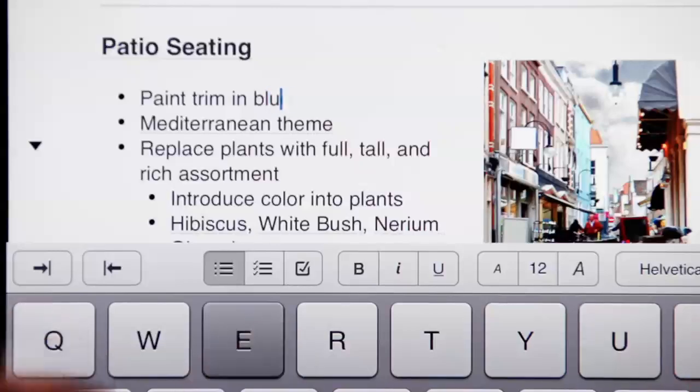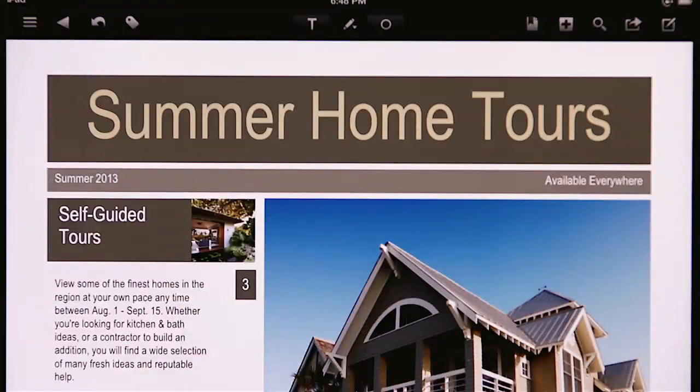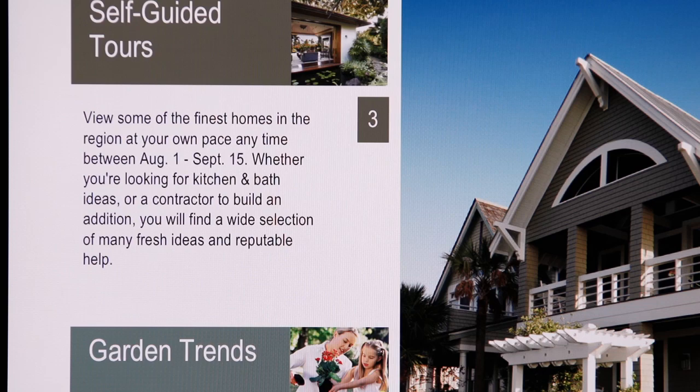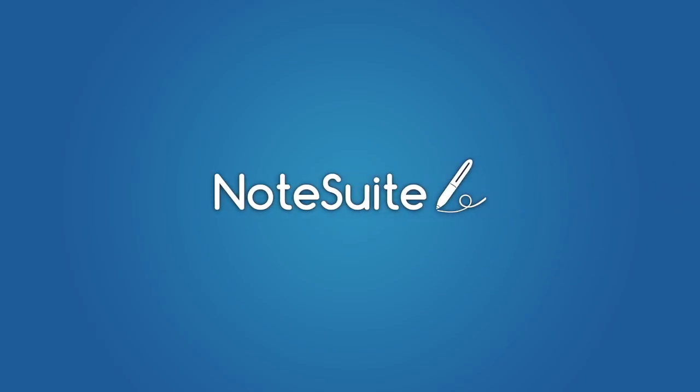These are your notes. These are your to-do lists. These are your PDFs and Microsoft Office files, together in one notebook. Introducing NoteSuite for iPad.